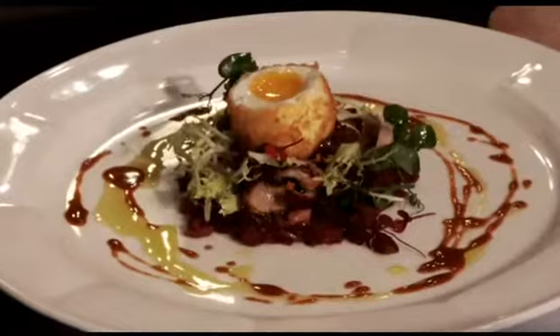The first dish was a deep-fried soft-boiled egg. Basically, boil the egg for about five minutes exactly, peel it, flour, egg and breadcrumb, and then deep-fry it.